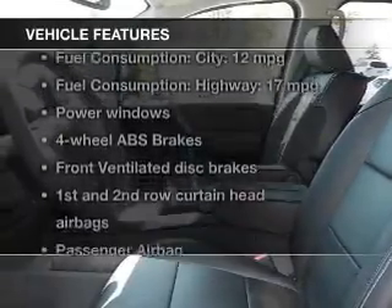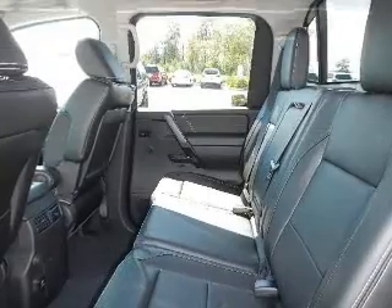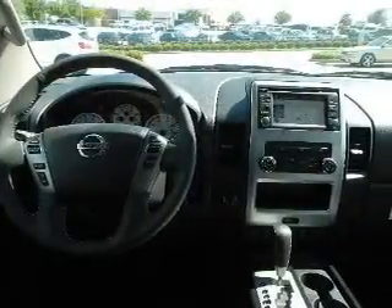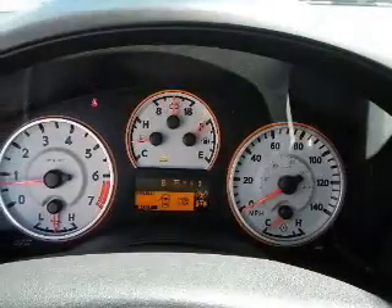With these notable features, you won't want to miss out on the opportunity to own this amazing ride: keyless entry, power door locks, power windows, cruise control, an AM-FM stereo with a CD player, satellite radio, and an alarm system.